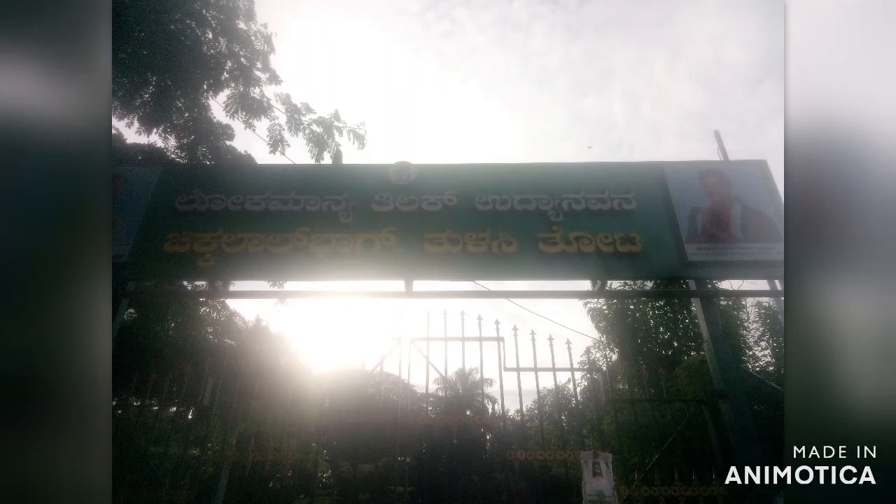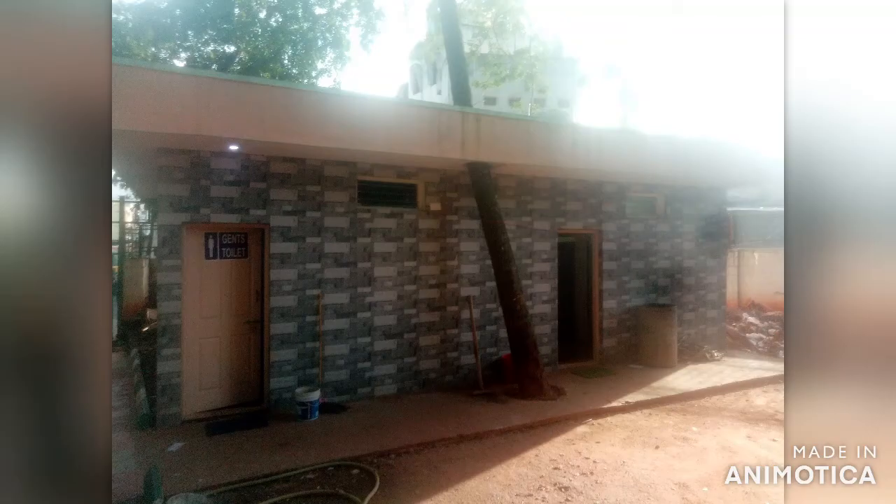Friends, today I am going to show you Lokmanya Tilak Udyanavuna, which is also called Tulsi Tota or Chiklal Bagh.